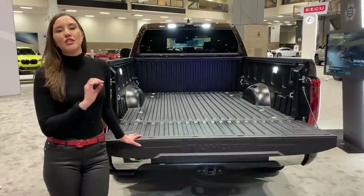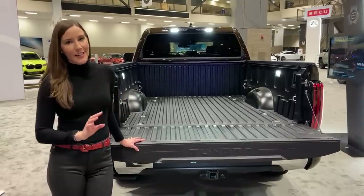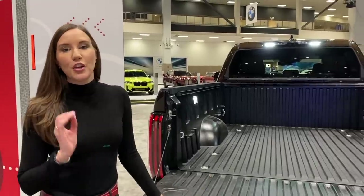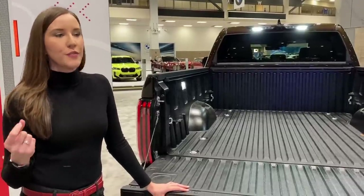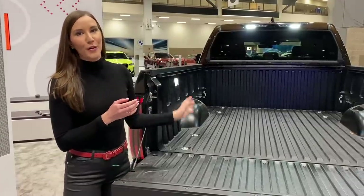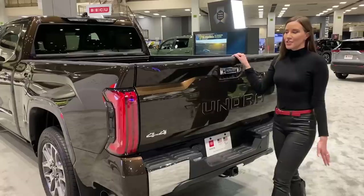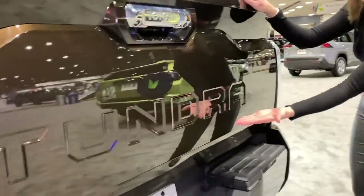This bed is made of sheet molded compound — it is so tough and secure that no matter what you put in here, it's not going to dent or ding. One of my favorite things about the Toyota Tundra is the rear power sliding glass window, a fan favorite especially if you have furry friends, or if you need to load something longer than the bed length. Inside the bed, there's a 120-volt plug great for tailgating and tools, plus good tie-down cleats and a brand new LED taillight design.